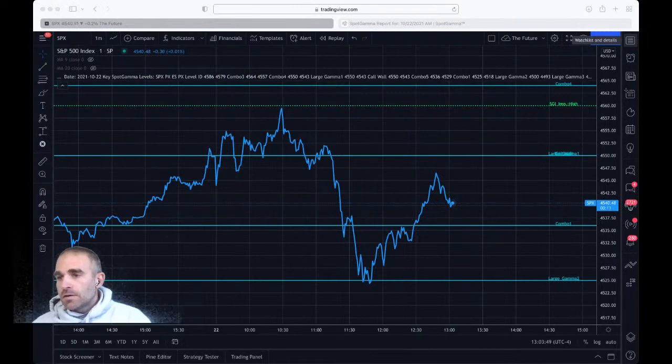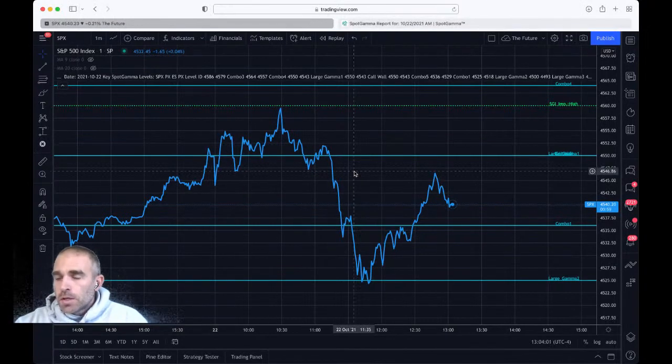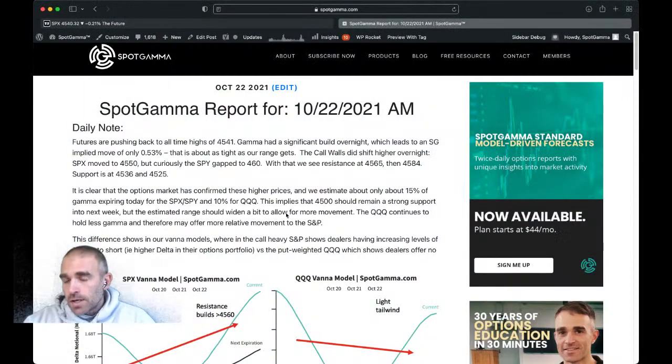We realized that this is explaining things in a little bit of hindsight. It just played out so beautifully in exactly how we would anticipate it given this big gamma position. So we start out today and just give a quick look at our report. We put out this report every single morning, and then we put a recap of the market in at night.